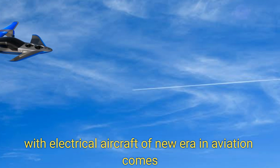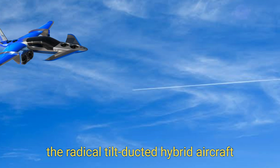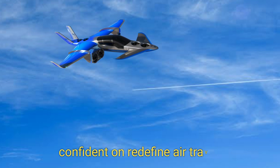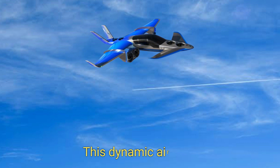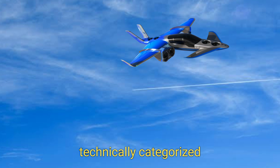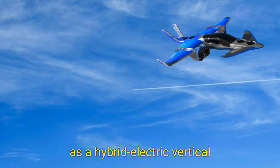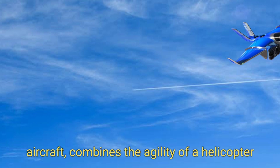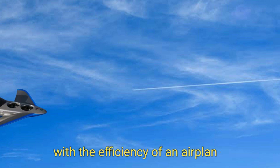With electrical aircraft ushering in a new era in aviation, the radical tilt-ducted hybrid aircraft emerges as a marvel of innovation. Poised to redefine air travel, this dynamic aircraft is technically categorized as a hybrid electric vertical and short takeoff and landing aircraft, combining the agility of a helicopter with the efficiency of an airplane.